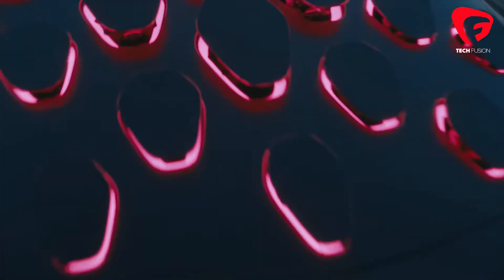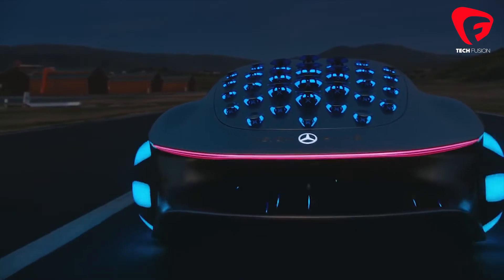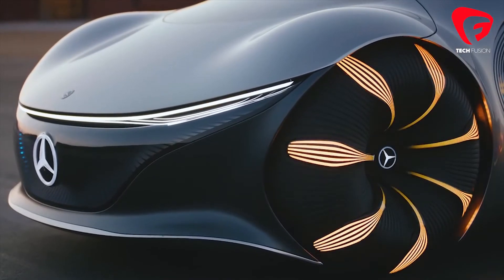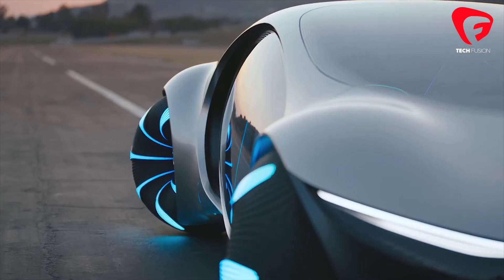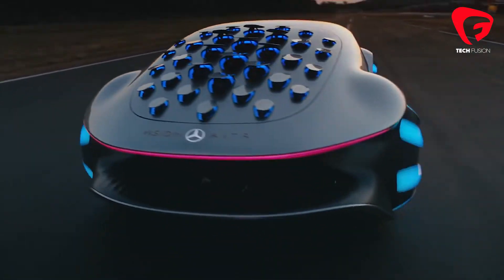This car has more of the material which is recycled. It is a 100% sustainable car. Flags on the front and back of the car make it more alive. Because of its artificial intelligence, it looks like a living object.